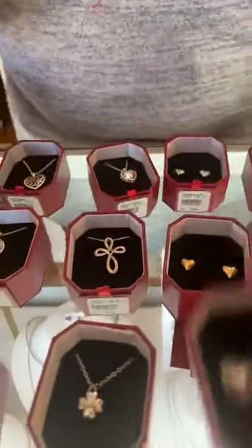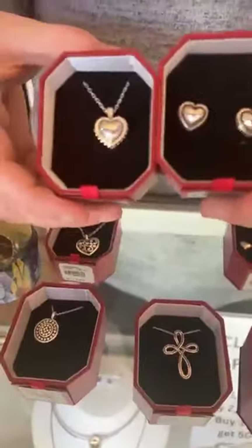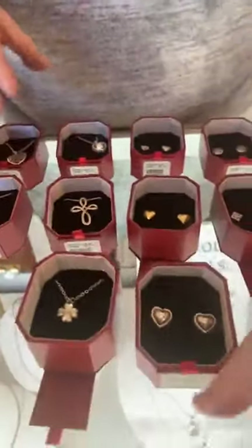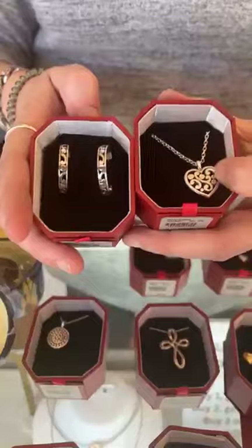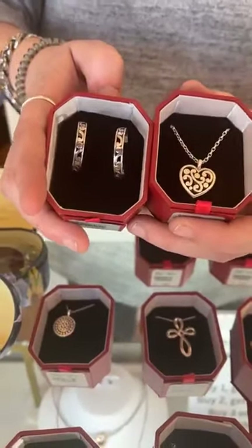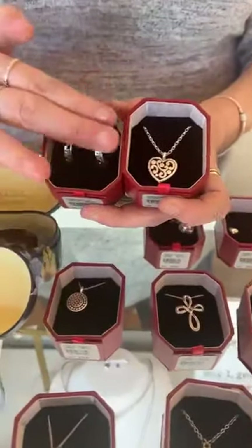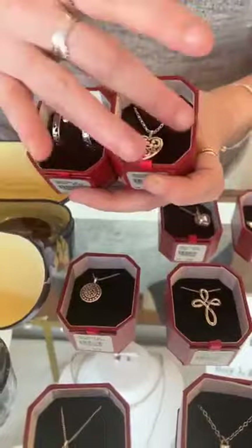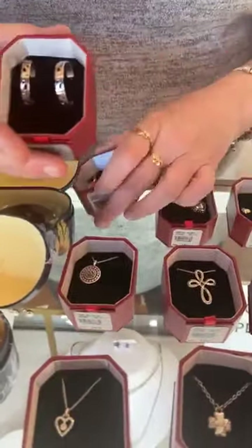Then we have the Pretty Tough Stud Earrings for $52 — so this would be a great matching set. The Contempo Small Hoop Earrings are $48. There are tons in the Contempo line. For example, you can be matchy without being too matchy-matchy — you can do the Contempo look in the earrings and the heart necklace, and it matches but it doesn't because it's not both hearts. Super cute with that.